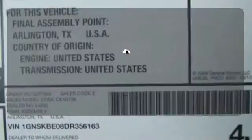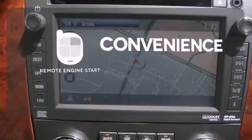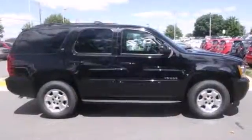Say goodbye to the frost and never leave your car with the heated mirrors. Enjoy the convenience of starting your vehicle from outside with remote engine start. Handle the demands of the road in this rugged Tahoe. Test drive it today.